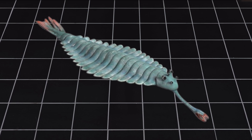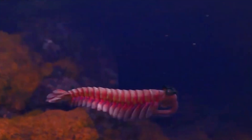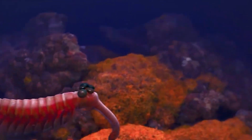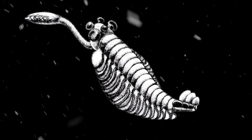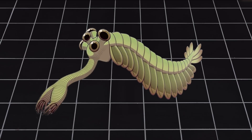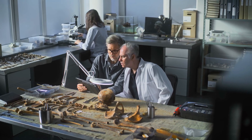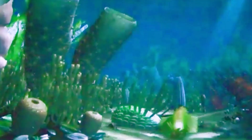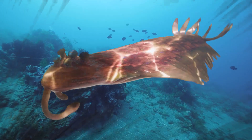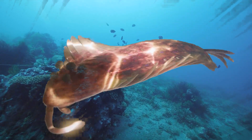Its body wasn't strong or stiff like a lobster's. Instead, it was soft and flexible. It had no legs, but moved by flapping the lobes along its sides in a wave-like motion. Think of how a stingray glides through water — that's similar to how Opabinia might have swum. There's also a debate about whether it had small, fleshy legs under its body. Some scientists think it crawled on the seafloor using stubby little limbs. Others think it only swam slowly above the bottom. Either way, Opabinia was not a strong swimmer. It avoided danger rather than chased it.